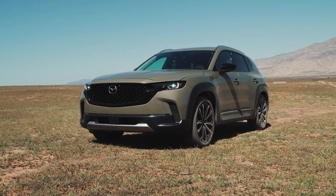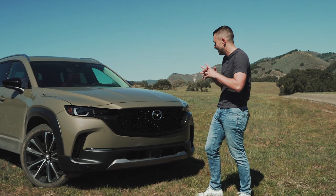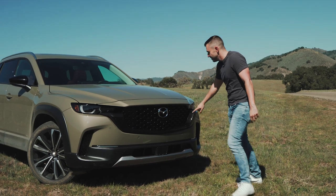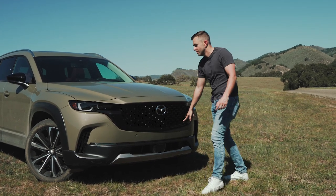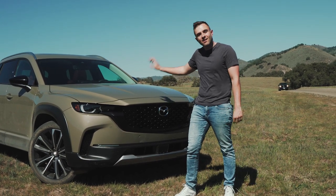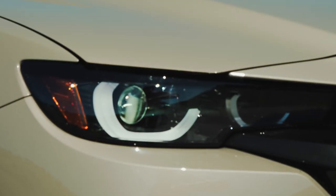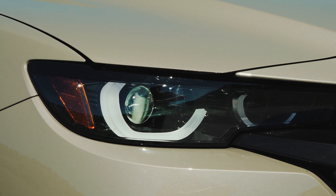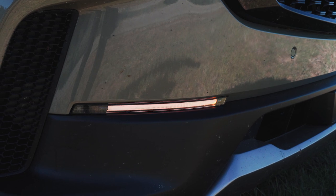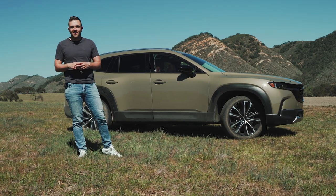It starts with the grille — that's what stands out most. It runs all the way into the headlights, emphasizing the overall width and aggression in its stance. The black streak below the grille is something we're seeing time and again; many automakers make you pay for blacked-out exterior packages, but every single CX-50 comes standard with that. The lighting elements are also very elegant — the daytime running light signature is simple and calm, with nice thin amber signals that also function as an LED turn signal.